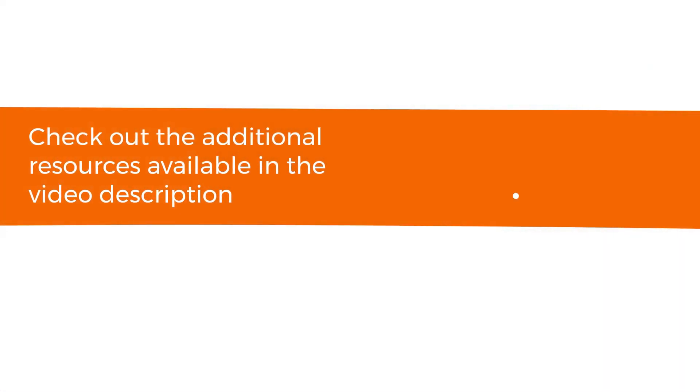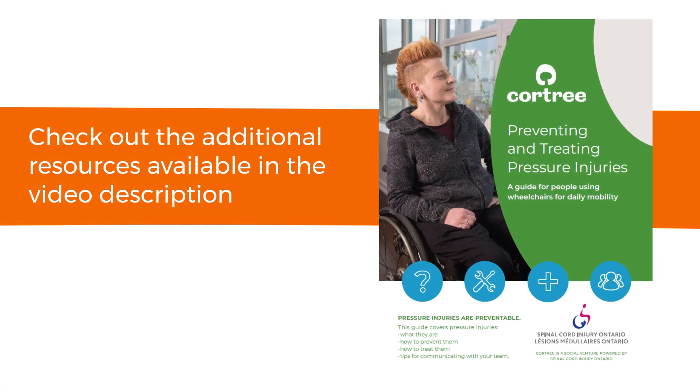For more information about pressure injuries and preventing them, check out the resources listed in the video description.